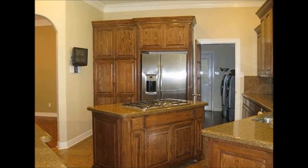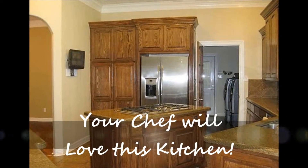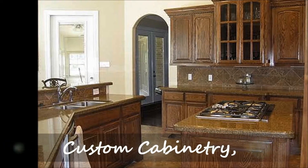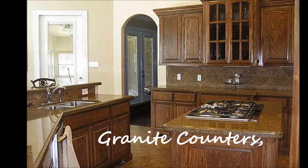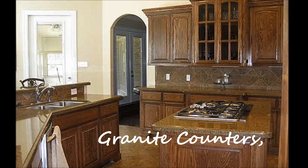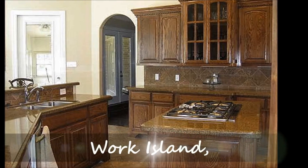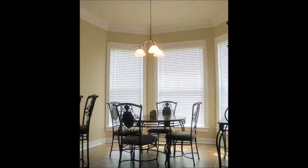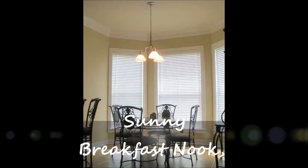Your chef will love this fantastic kitchen with custom cabinetry, granite counters, accent lighting, a convenient work island with state-of-the-art five-burner gas stove, and a stainless appliance package. The kitchen also has a great breakfast bar and is open to a sunny breakfast room.